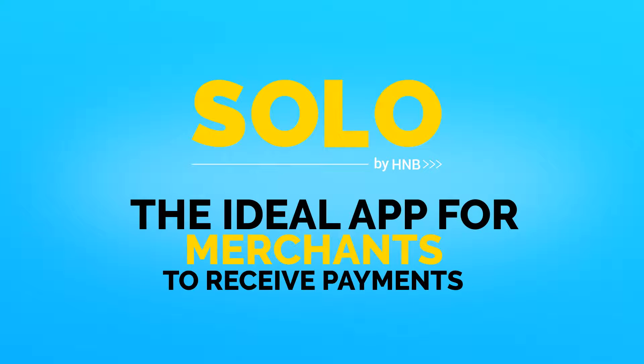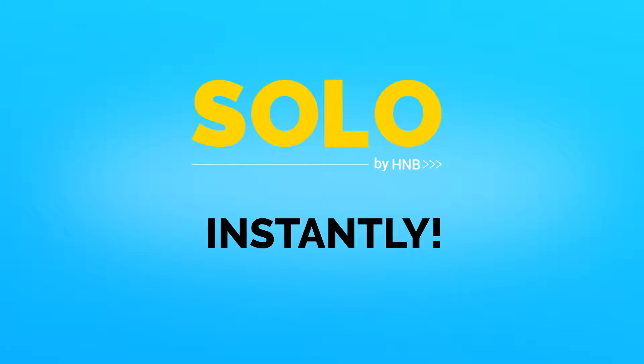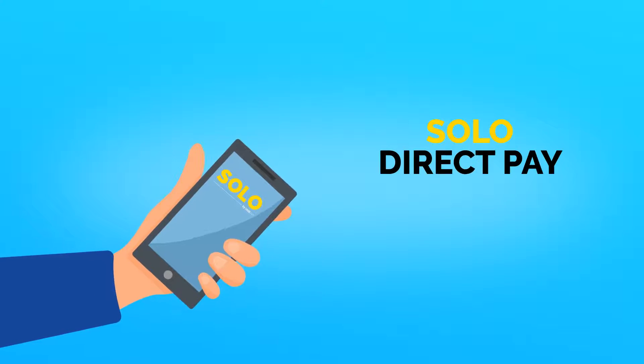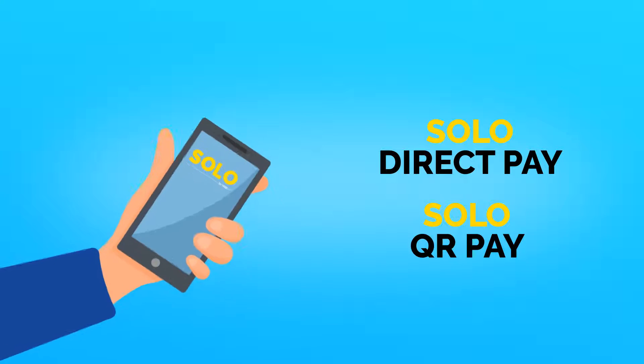Solo by HNB, the ideal app for merchants to receive payments instantly. Now, merchants can receive customer payments remotely through Solo Direct Pay or as QR payments on the spot.